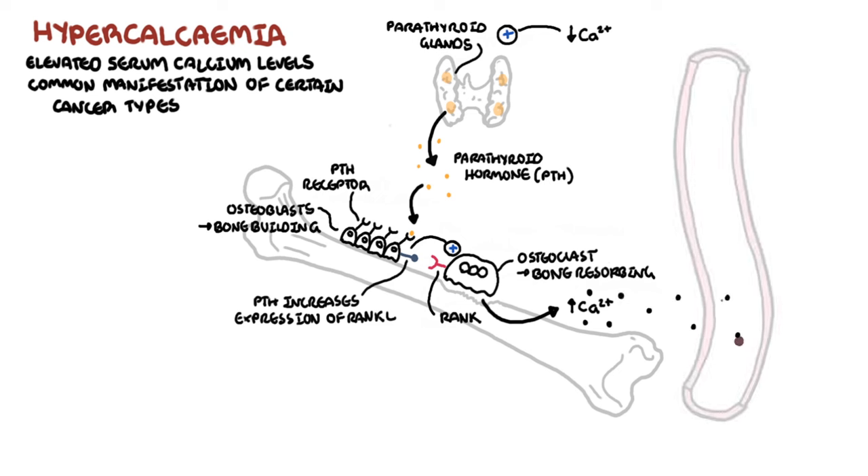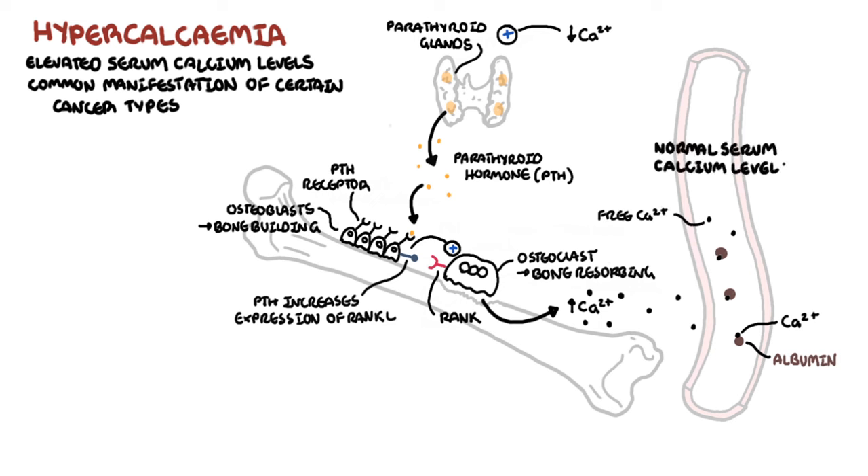Calcium is transported in blood bound to albumin, a protein produced by the liver. Some travels as free serum calcium. The normal range of serum calcium is 2.25 to 2.65 mmol per litre. If serum calcium levels are elevated, this will send a negative feedback to the parathyroid gland to reduce parathyroid hormone secretion.